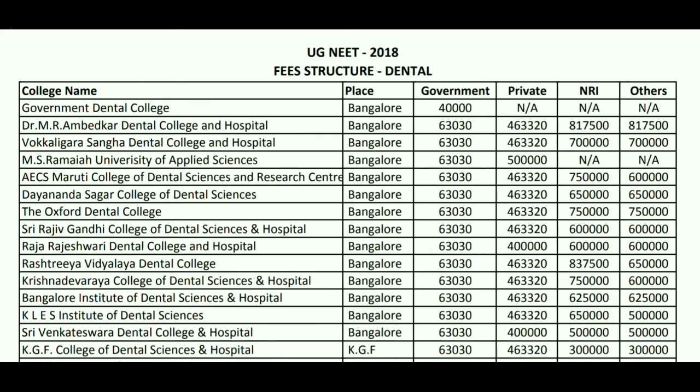Talking about MS Ramaiah University of Applied Sciences, the fees for the common medical college seat will be 63 thousand 30. For private it will be 5 lakh. For NRI and other categories, it is not applicable.